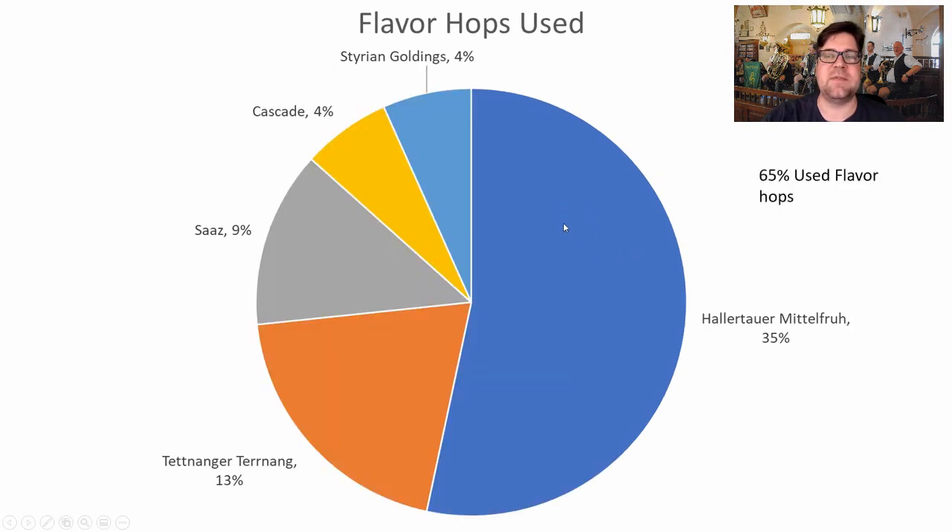For flavor hops, 65% of recipes used them, so I will recommend using a flavor hop for this style. Hallertauer Mittelfrueh is again the clear winner — used in over 50% of those recipes. Tettnang, Saaz, Cascade, and Styrian Goldings rounded out the rest of the flavor hop bill.